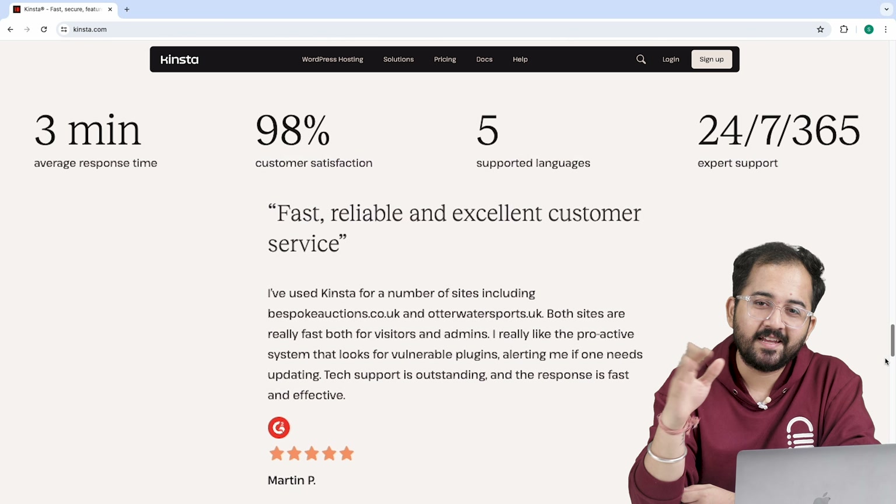Kinsta's team of experts is available 24/7 every day using the live chat tool. Unlike other hosting platforms, Kinsta offers the same high-quality support to all paying customers. Their average response time is less than a minute and they have a 97% client satisfaction rate. Also, if English isn't your first language, Kinsta offers support in Spanish, Portuguese, Italian and French during select hours.